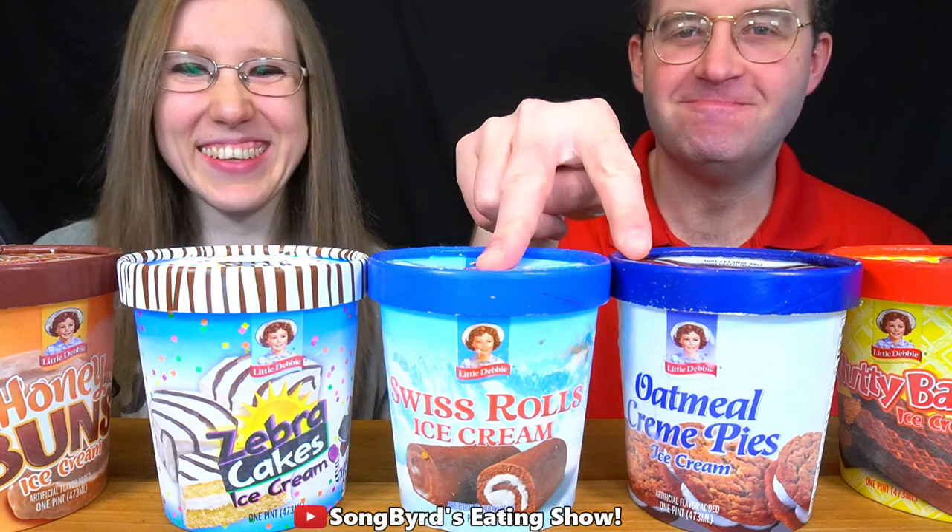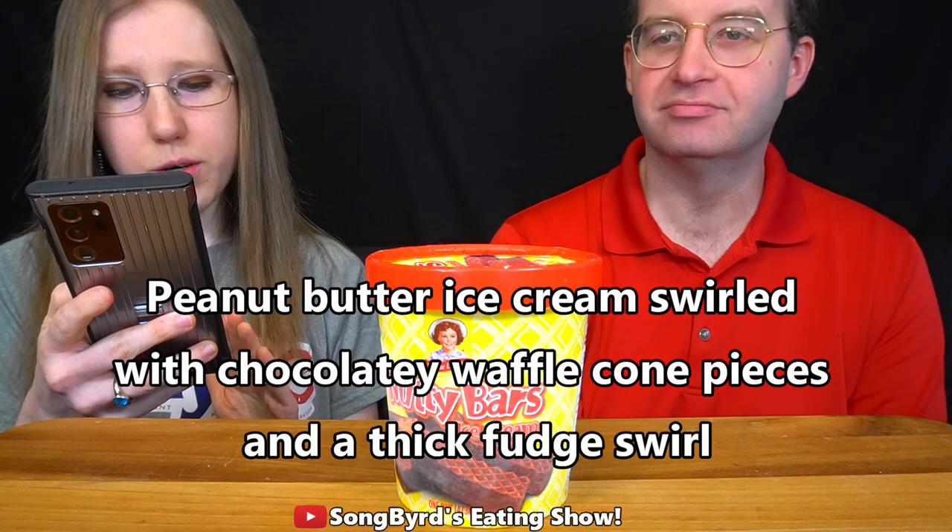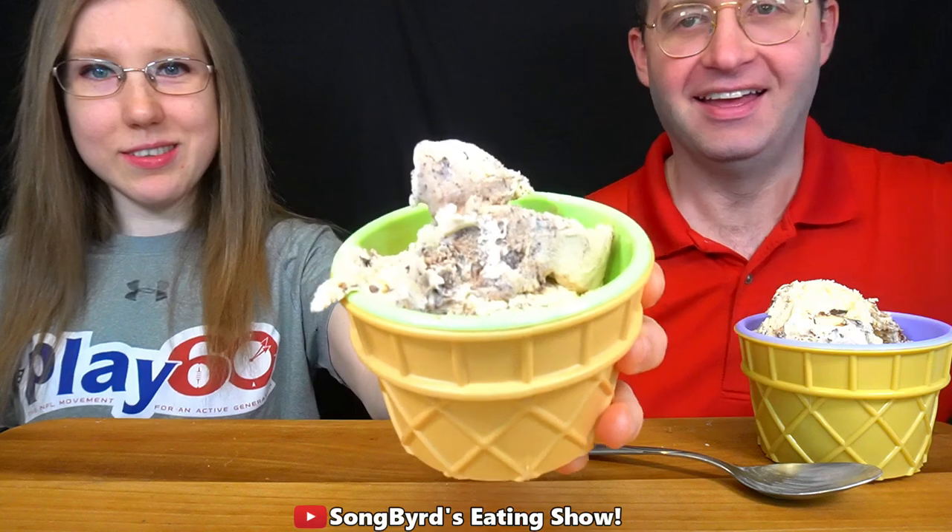We've got five flavors including two of each of our favorites, so we're gonna review all of these today. The first one we're going to start with is called Nutty Bars. The Nutty Bars flavor is peanut butter ice cream swirled with chocolatey waffle cone pieces and a thick fudge swirl. Let's try it.